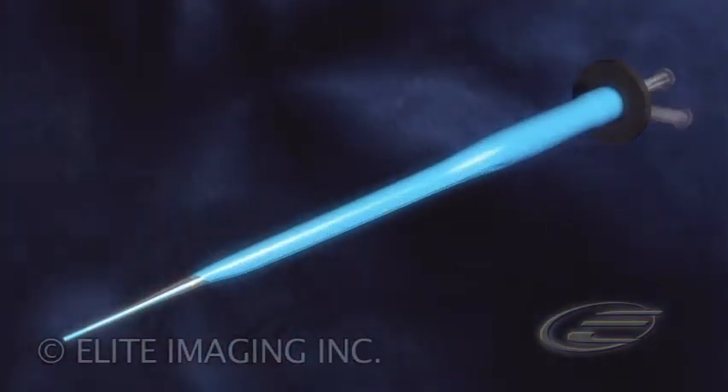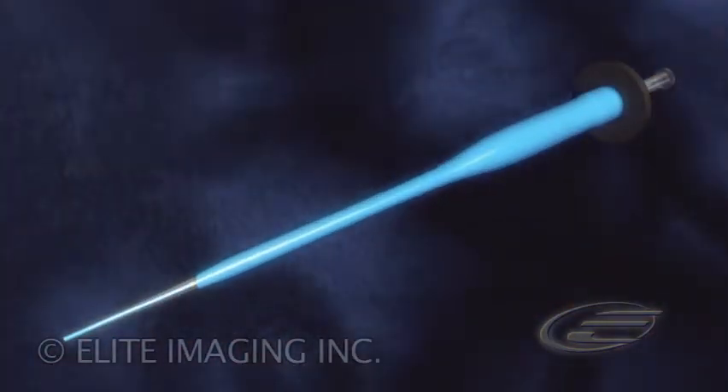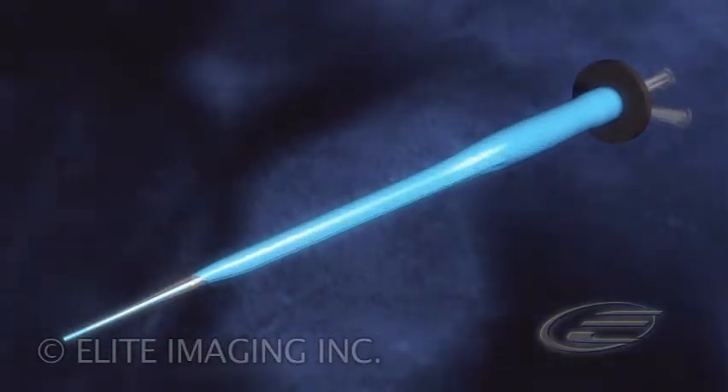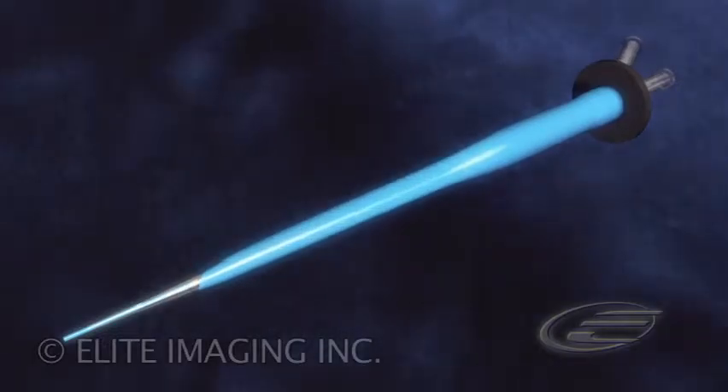The Pathway: gentle radial force, providing rapid access, minimizing trauma, and reducing the tedious access process to a one-step procedure.